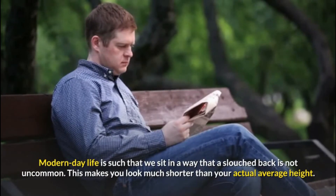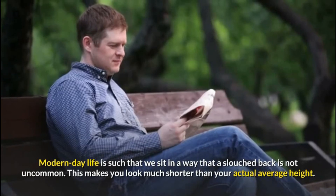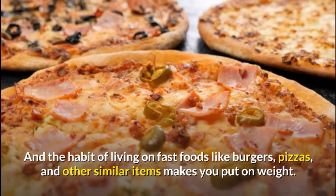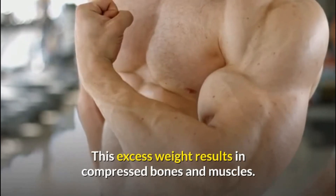Modern day life is such that we sit in a way that a slouched back is not uncommon. This makes you look much shorter than your actual average height. And the habit of living on fast foods like burgers, pizzas, and other similar items makes you put on weight. This excess weight results in compressed bones and muscles.